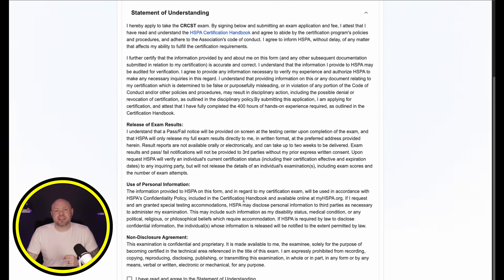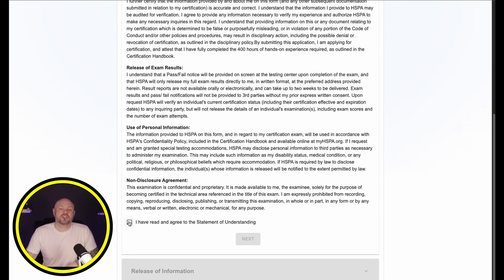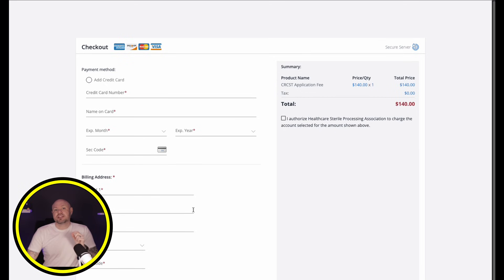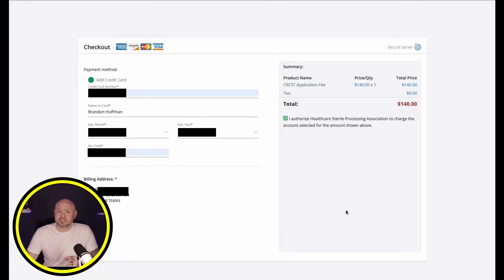Once you're done entering all that, click next. This portion is the statement of understanding — make sure you read and understand what all this is saying concerning the exam and the confidentiality around it. If you agree, click the box and then click next. This is the release of information consent if you would like the results sent directly to someone other than you. I'm choosing no. Here we review and submit, and you could submit a discount code if you have one. Now we put our money where our mouth is and pay the piper. The cost for your exam is $140. Confirm your info when ready, check the box, and click the proceed button.